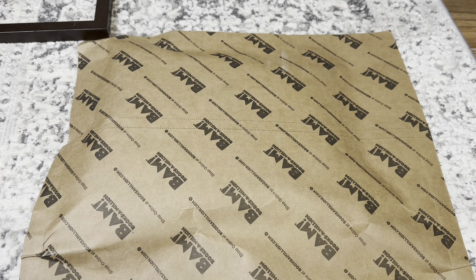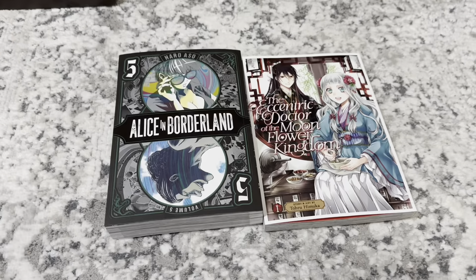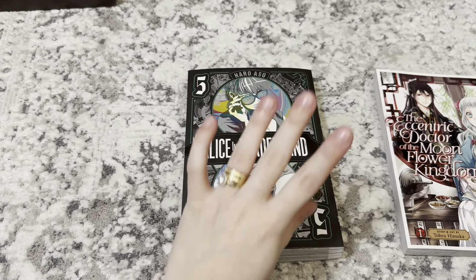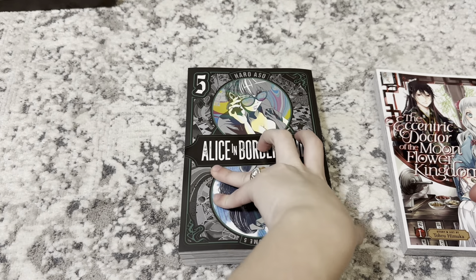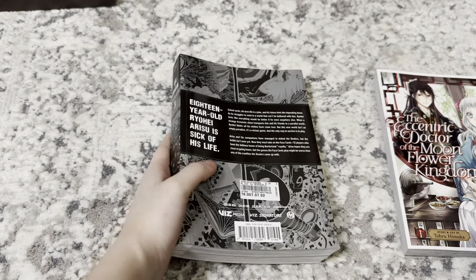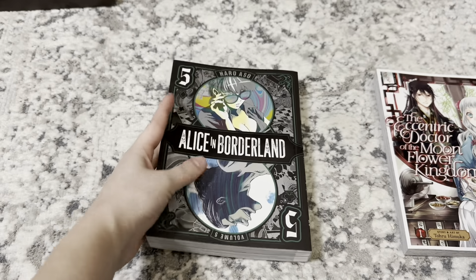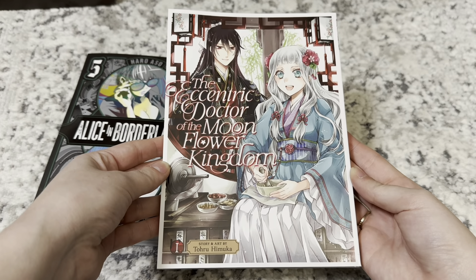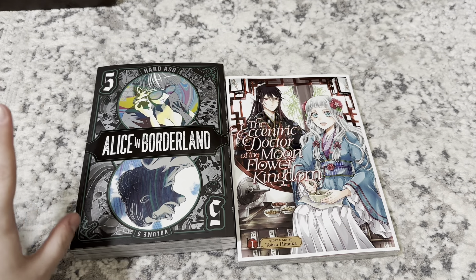Hi guys, it's March 23rd and I have a Books-A-Million package. I hate this packaging so much. The first thing I picked up is Alice in Borderland volume 5. I think there are only going to be four more volumes until the series is completed. I have watched the live action adaptation of this and I enjoyed it, so that's why I'm collecting the manga. Then I picked up The Eccentric Doctor of the Moon Flower Kingdom. That's today's haul, and I think today is going to be the last clip of this video.